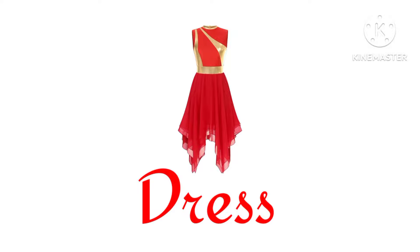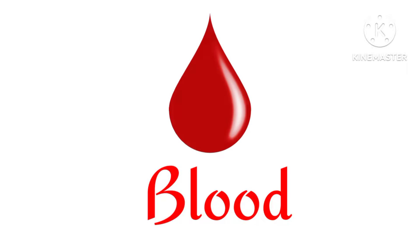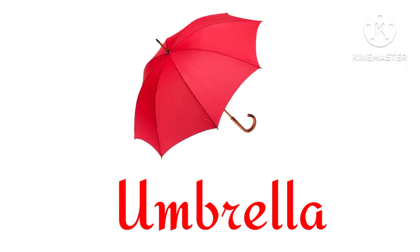Dress. Bag. Fire engine. Blood. Umbrella.